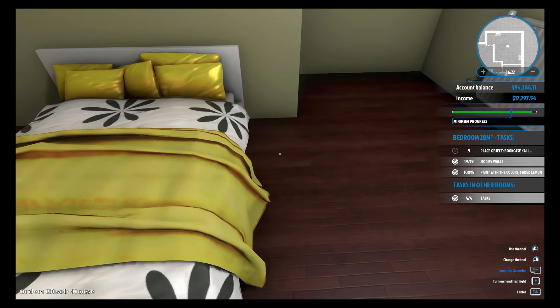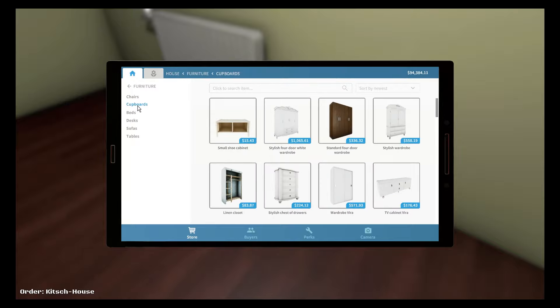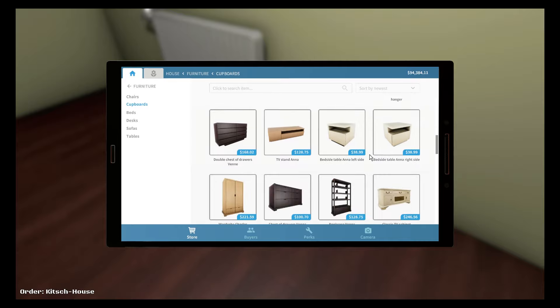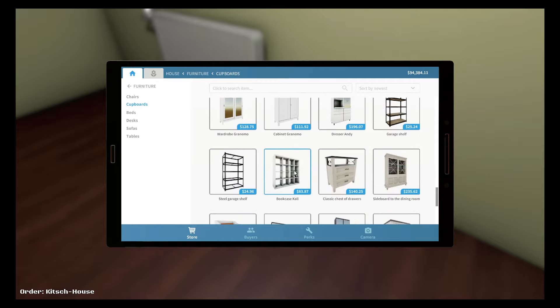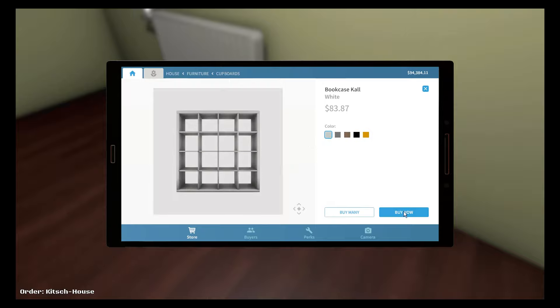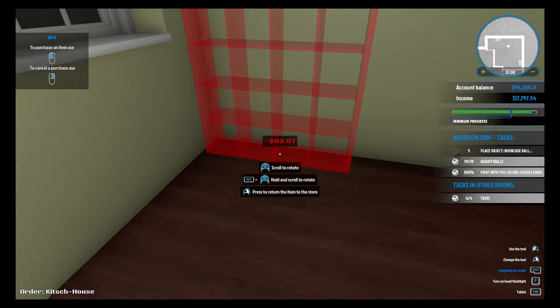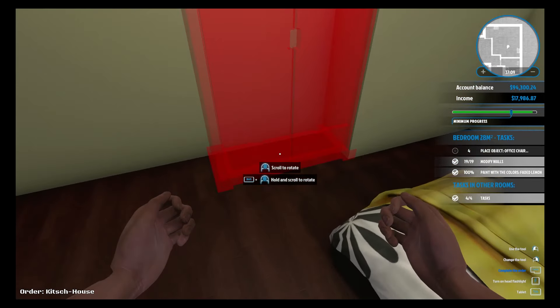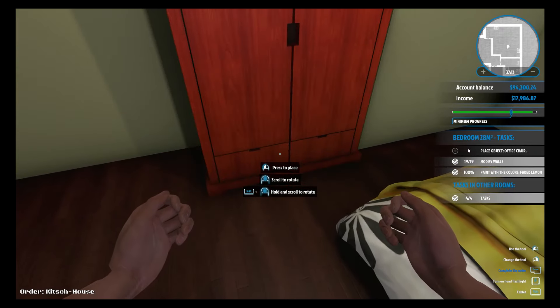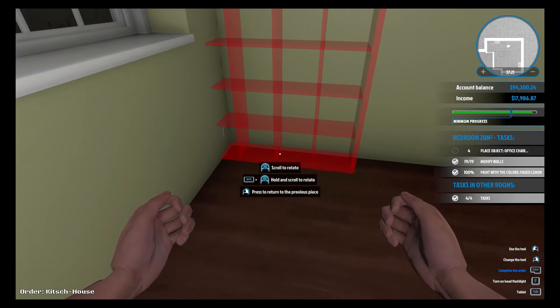Let's place the bed here. Okay, bookcase — the bookcase is going to be here. The bed is white. I kind of forgot we already have this here and we cannot sell this. Let's see where I can place that wardrobe — move it in here. Okay, there goes the wardrobe, and let's put the bookshelf here.